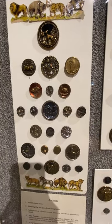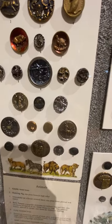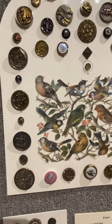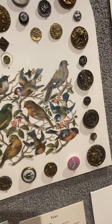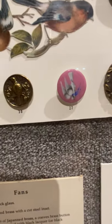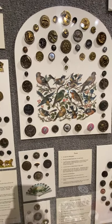Here we have zoo animals — kind of a funny-looking giraffe up there. And then of course birds. The most popular animal on buttons was birds. Victorians loved birds of all kinds. There was a general Victorian fascination with natural history, hence the insect buttons and the bird buttons. It had to do with the industrial revolution and so many people leaving an agrarian lifestyle and moving to the city — they would tend to romanticize nature.